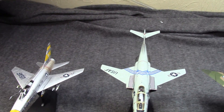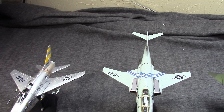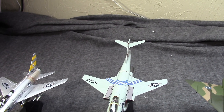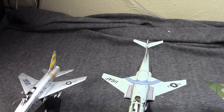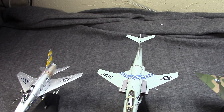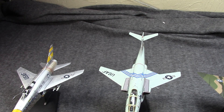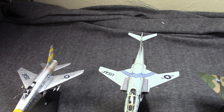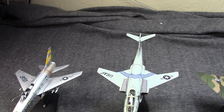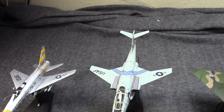Next, we have the McDonnell Douglas F-101 Voodoo. This one has an interesting place in history. It actually went through many changes in what it was going to be. Originally, it was supposed to be a bomber escort — or, as the Air Force coined it, a penetration fighter. Later, it was reworked into a tactical nuclear fighter, and then after that, it was reworked to be a reconnaissance and, essentially, interdictor craft.